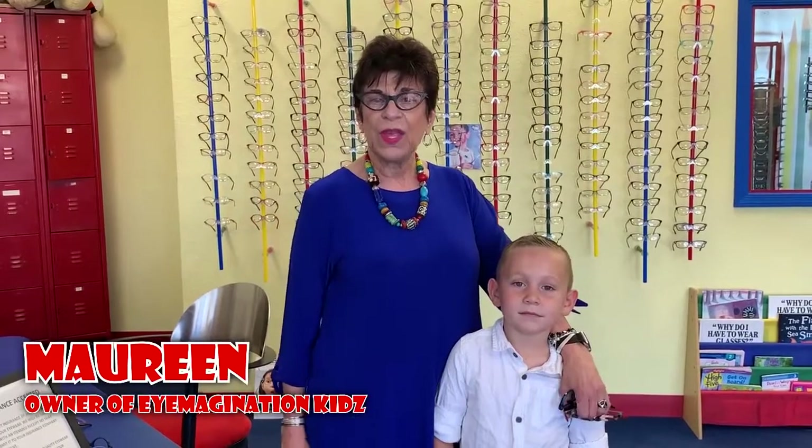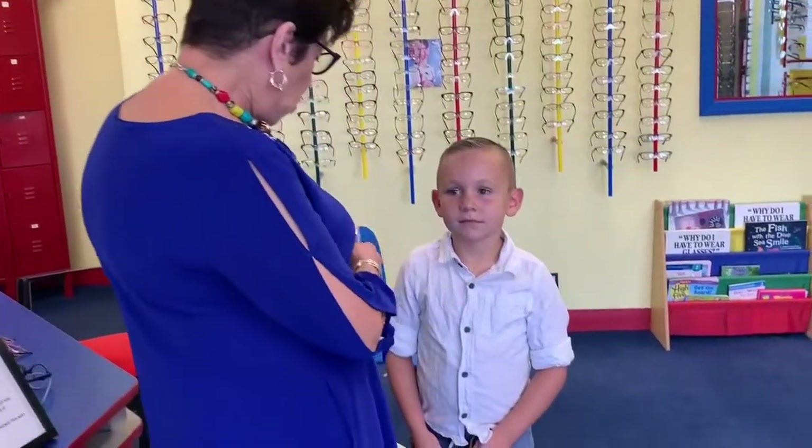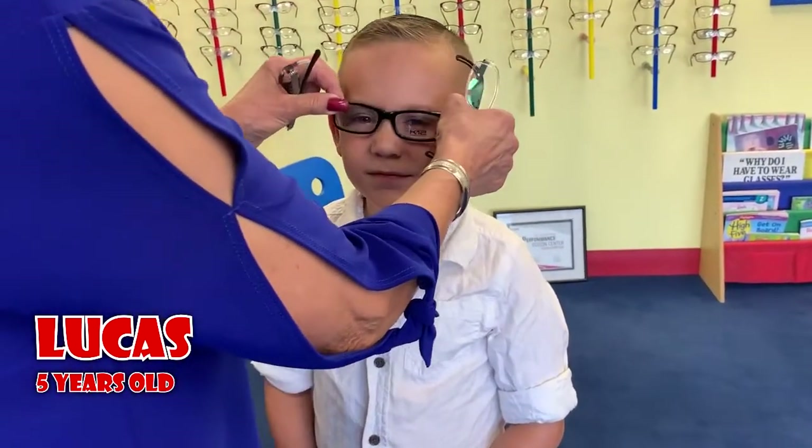Welcome to Imagination Kids. My name is Maureen and I'd like to invite you into our optical boutique. I'd like to show you some demonstrations of children's glasses, proper fits and styles. This is Lucas and he is five years old.